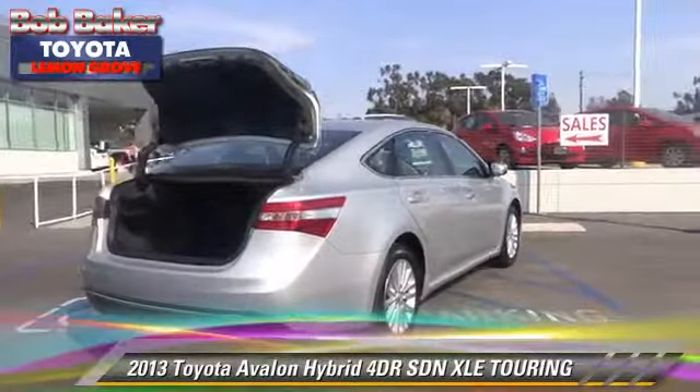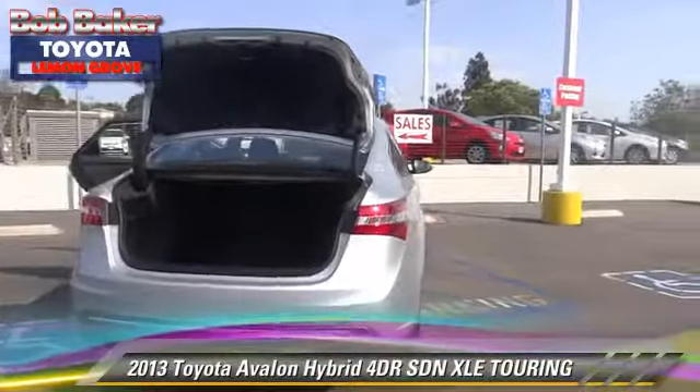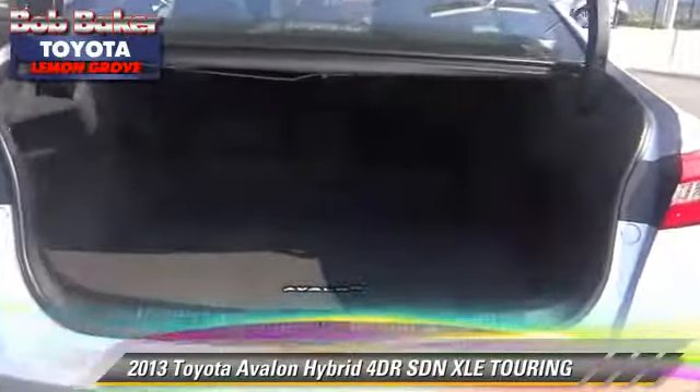Comfort and convenience features include integrated phone, heated seats, and Bluetooth wireless. Give us a call to schedule your test drive today.